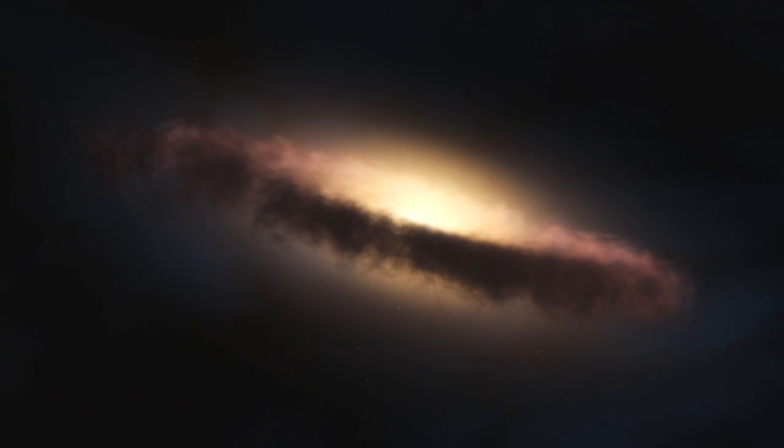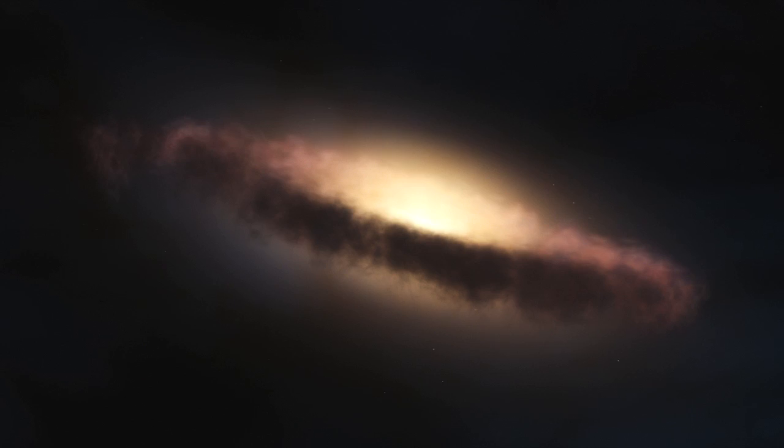Or newborn galaxies at the edge of the observable universe. Without spectroscopy, we would just be explorers staring at a beautiful landscape. With spectroscopy, we learn about the landscape's topography, geology, evolution, and composition.